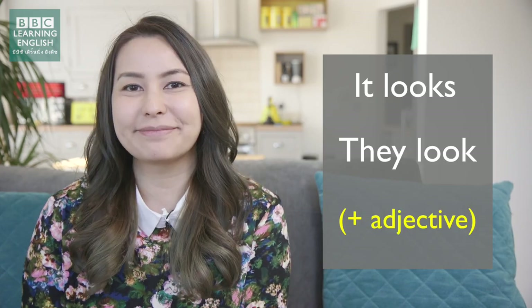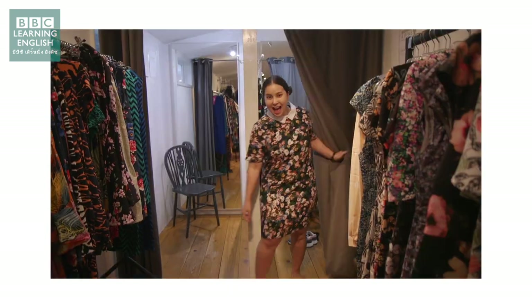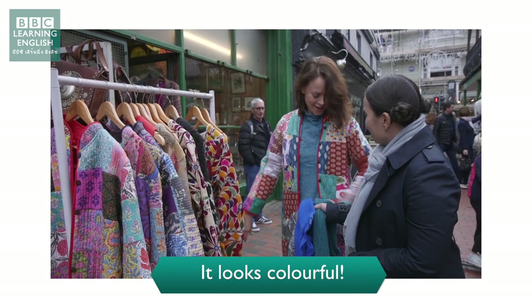Next, we're going to talk about the fabric. If you want to describe how something looks, we use the words 'it looks' or 'they look', followed by an adjective. For example: They look great! It looks amazing. It looks colorful.